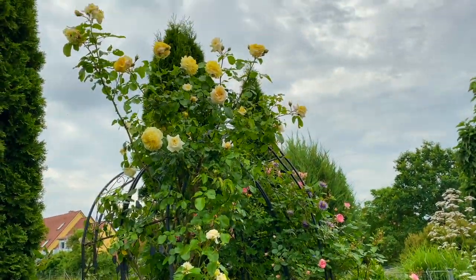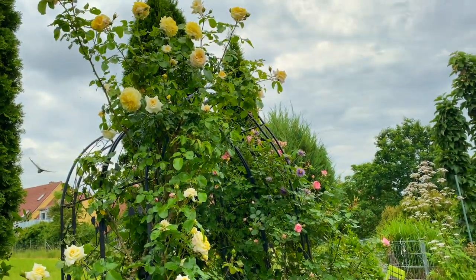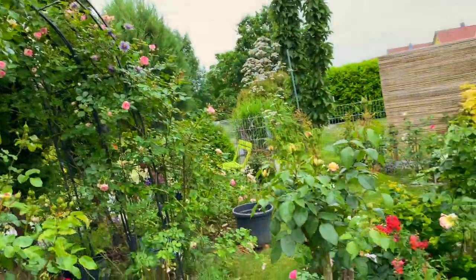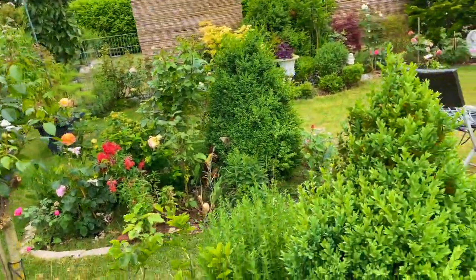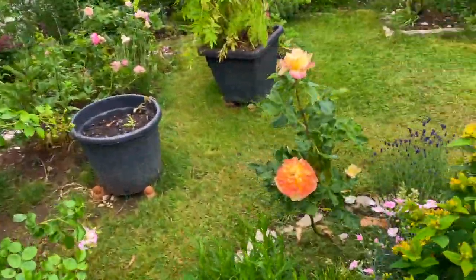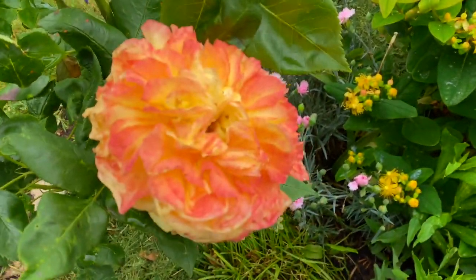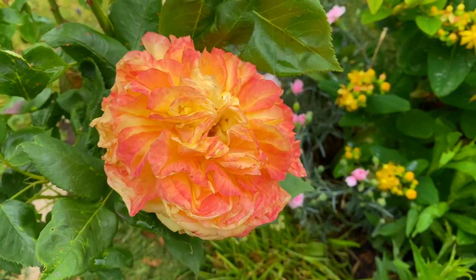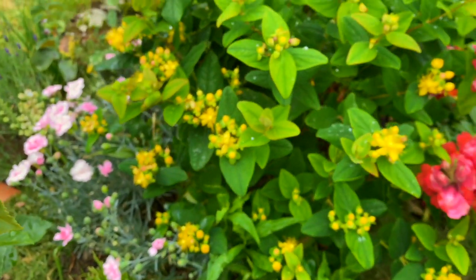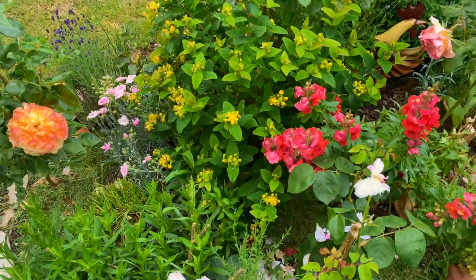This one is the center of attraction now. Most of the roses here are beautiful, whether they are weak or strong, they are beautiful. This is a French rose from Delbard — it's a beautiful rose with its color. I'm so obsessed with it. It's a beautiful border here with beautiful colors — look at that.